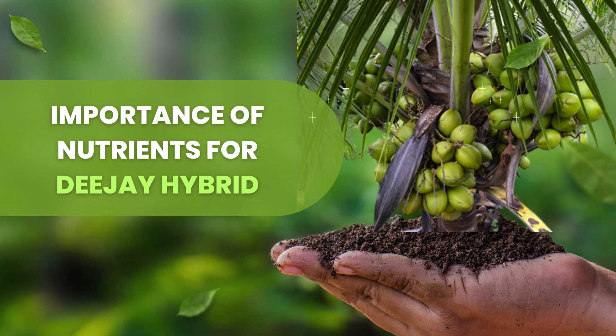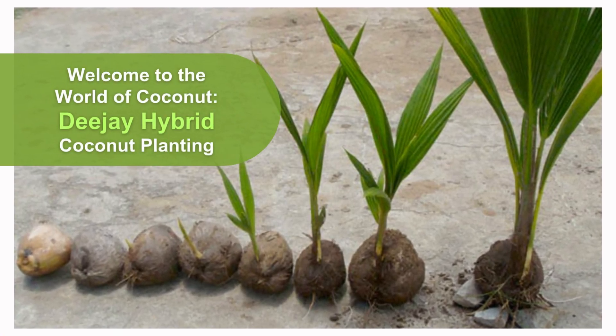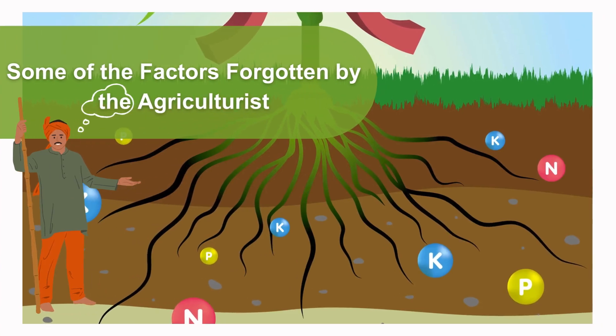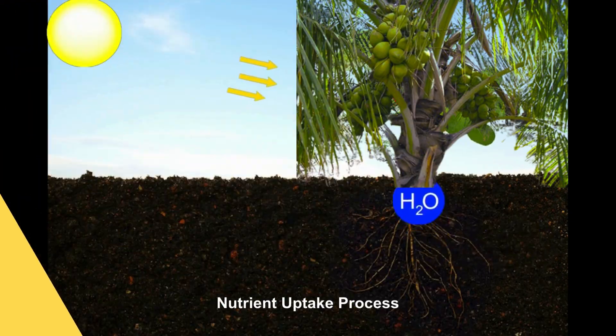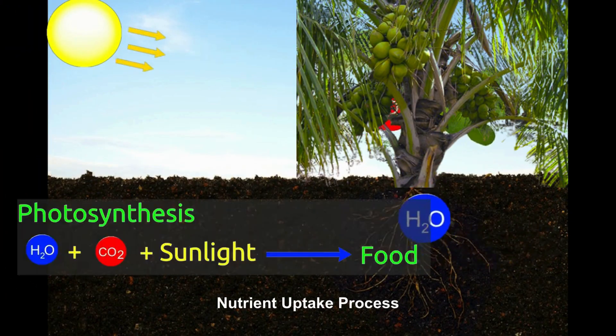Welcome to the world of coconut. In DJ Hybrid Coconut Planting, some of the factors forgotten by agriculturists and taken for granted because they are free are some of the macronutrients: carbon, oxygen, and hydrogen. We call them the major nutrients because they are so important even if free.